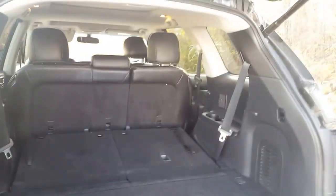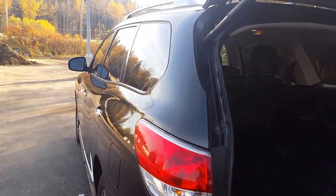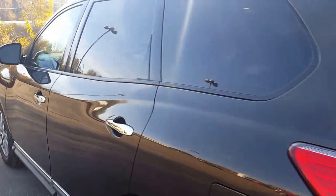I think that basically sums up our Pathfinder for today. If you have any more questions about this model, feel free to come on down to Northland Nissan and we'd be glad to help.